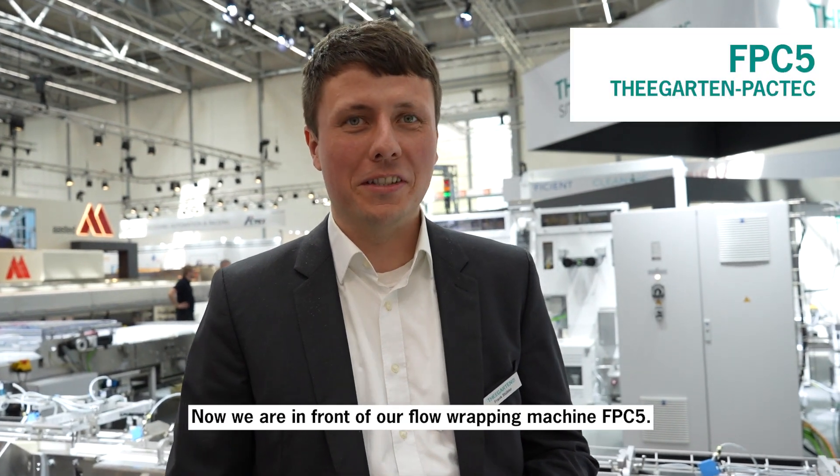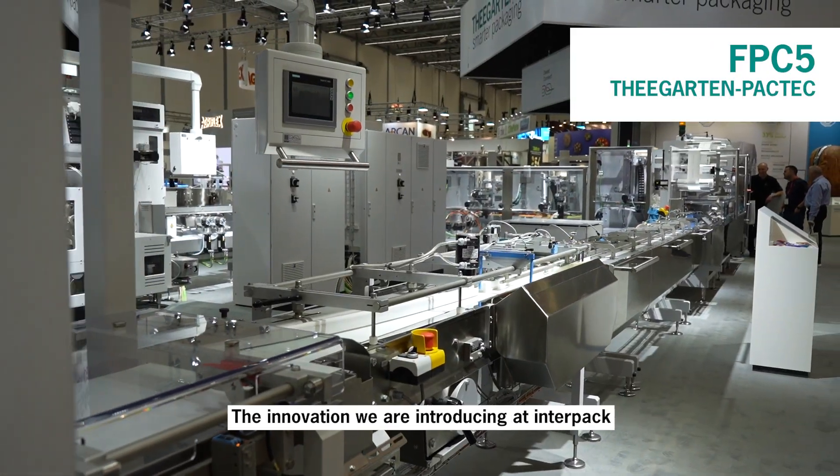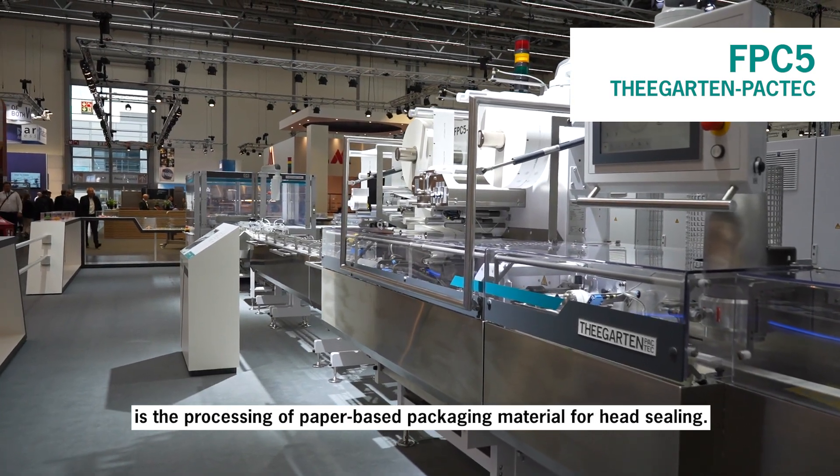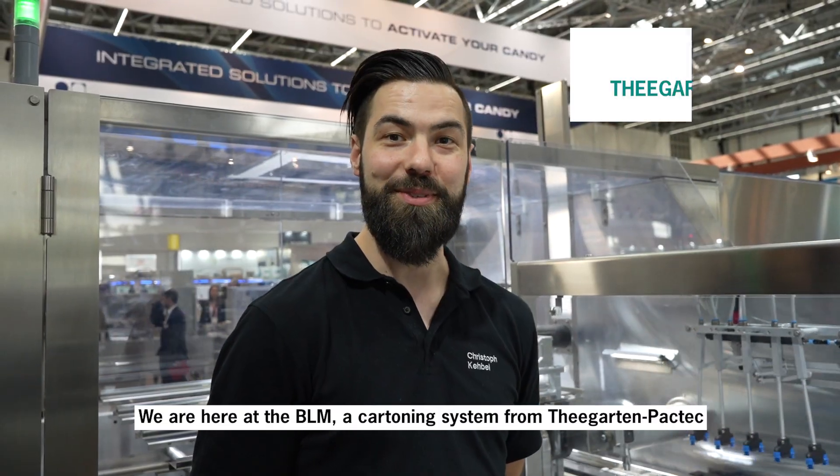Now we're standing in front of our flow-wrap machine. The innovation at Interpack is that we can process paper-based films with a preheating unit for up to 600 chocolate bars per minute.